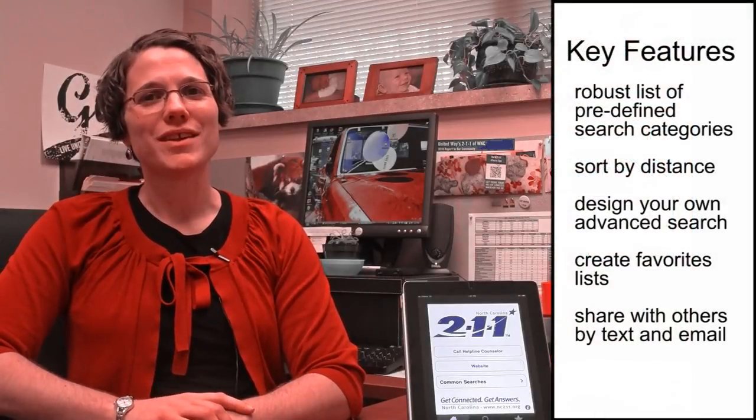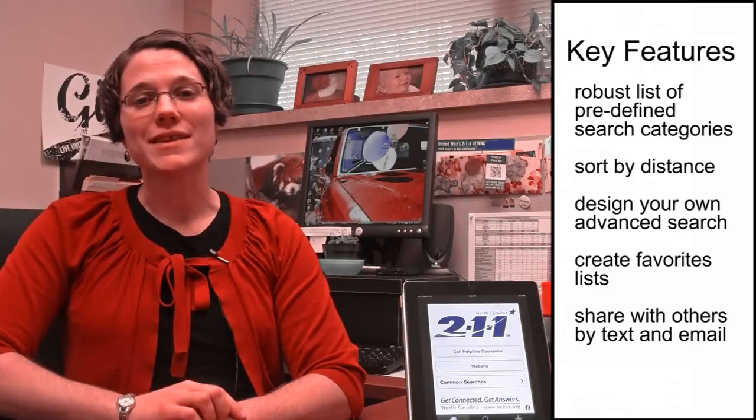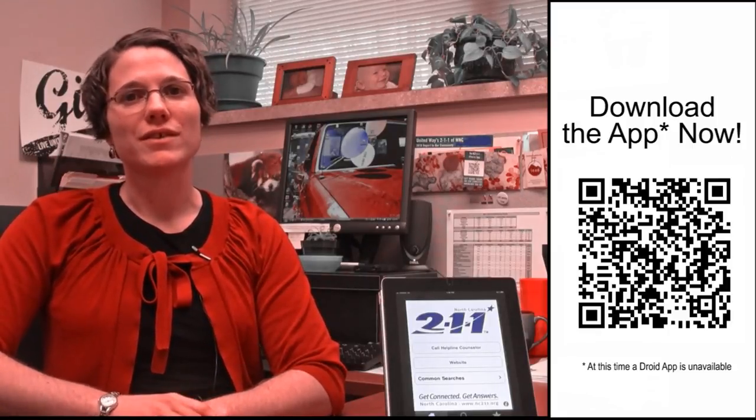People can always call 2-1-1 and speak with a referral specialist to connect with resources. We're excited about the app because it gives one more way to get to that database. We're hearing from service providers who love having the iPhone app with them as they go out in the field and work with clients and get them connected with the help they need.